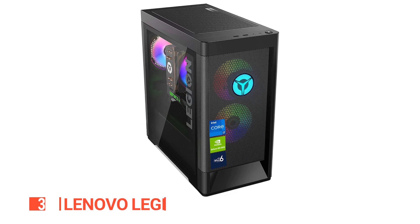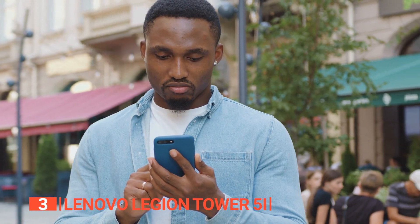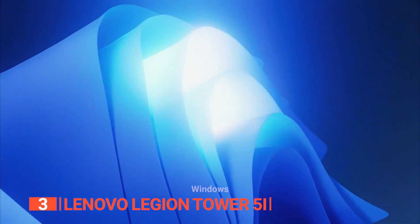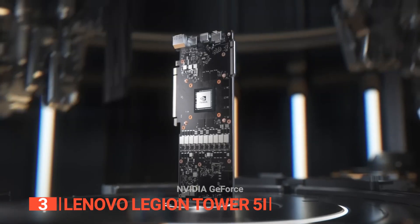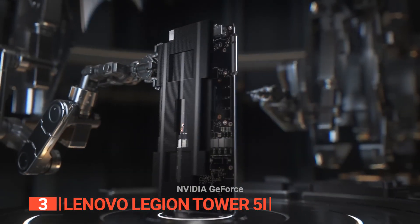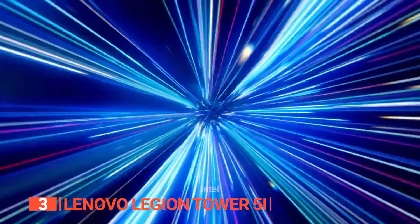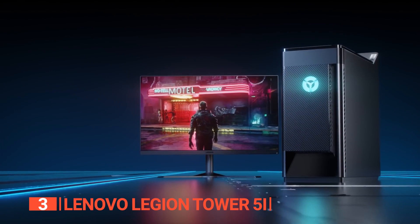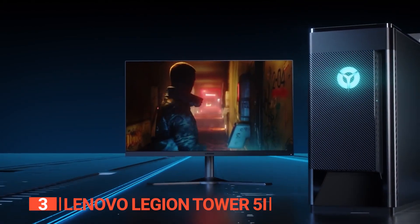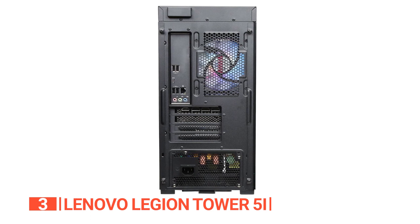The third product on this list is the Lenovo Legion Tower 5i. For students in search of a desktop that seamlessly marries value and performance, the Lenovo Legion Tower 5i is your ultimate discovery. Boasting Windows 11 as its foundation, an Nvidia GeForce GTX Super graphics card, and driven by the 11th-generation Core i5 six-core processor, this model strikes the perfect equilibrium between affordability and capability. An extensive array of ports greets you upon unboxing.